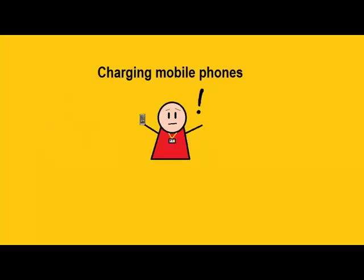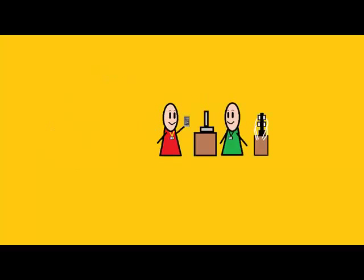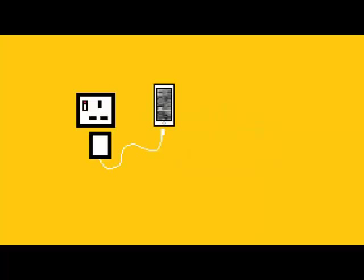My phone is dying and I need somewhere to charge it. Don't fret. We have a charging station behind the inquiry desk. If your phone is compatible or you have the adapter, we will let your phone charge there. Beware though, charging your phone elsewhere in the library is not allowed.